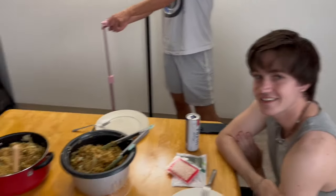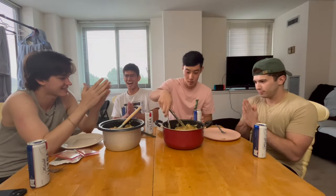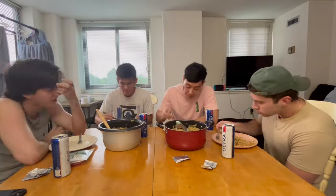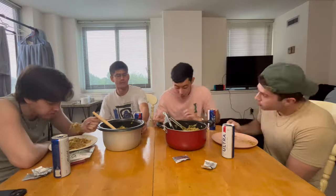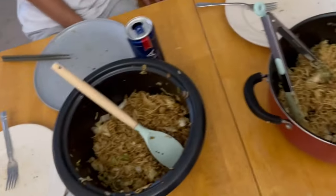The final product! How we feeling, boys? All right, we are ready to devour this. All right, so we tried our best to finish all this but unfortunately...